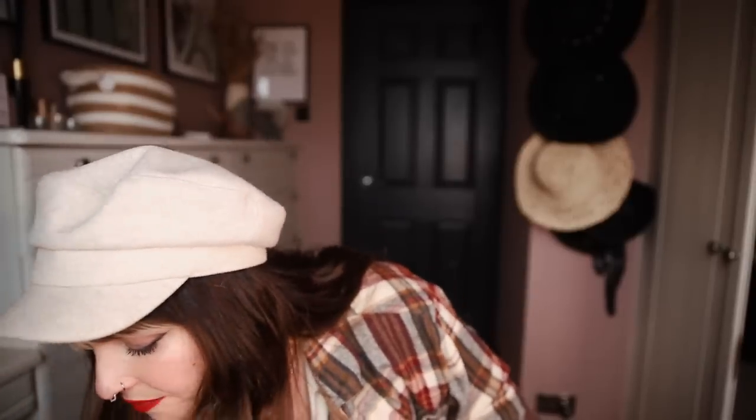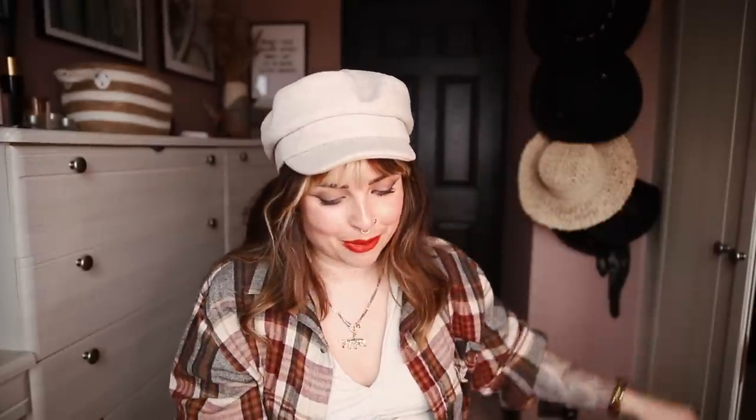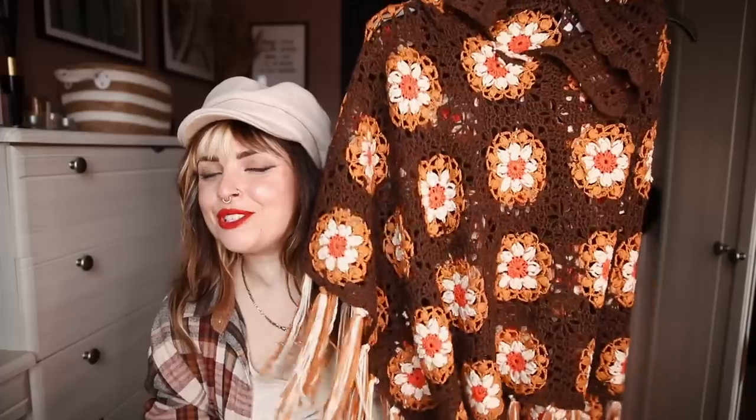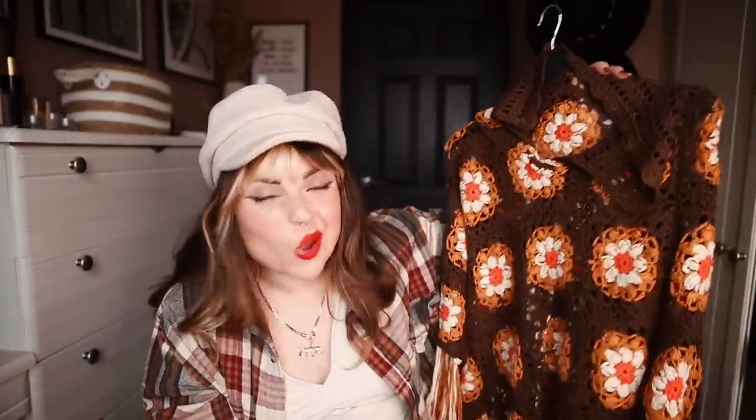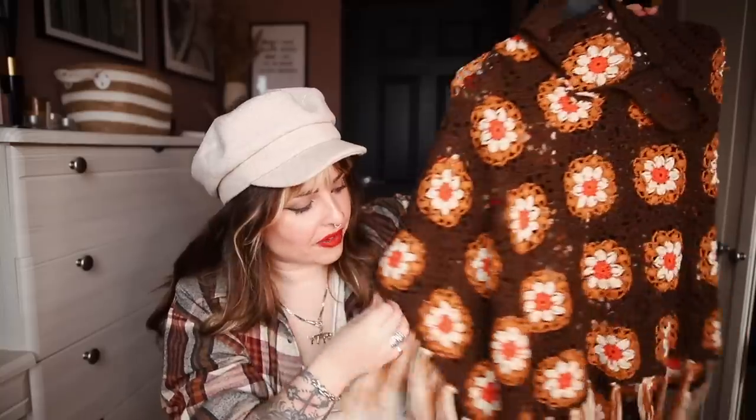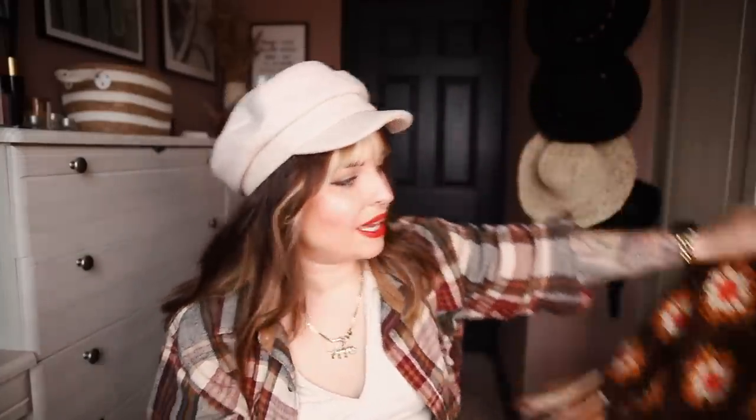Another favourite of mine for this time of year is my poncho. This is proper retro. This is from the Hippie Shape and it's a crochet poncho. I wear this as a layer — it's cosy, it's high neck. I wear it over things just to swan around the house in, but I've also worn this on stage before. Very 70s. Love the colours in this — it screams autumn.